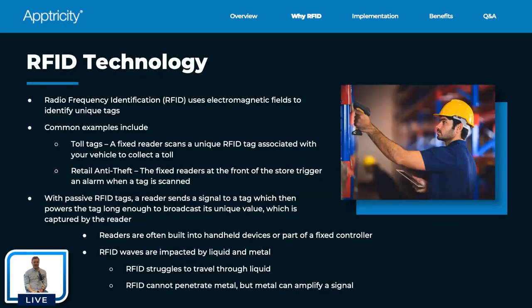We'll spend a little time talking about the technology. I'm not an engineer, so I won't get into electromagnetic waves at a deep technical level. Functionally, here's what you need to know: RFID stands for radio frequency identification, and it uses electromagnetic fields to identify unique tags. You probably use RFID in your daily life — two common examples are toll tags and anti-theft systems in retail stores.